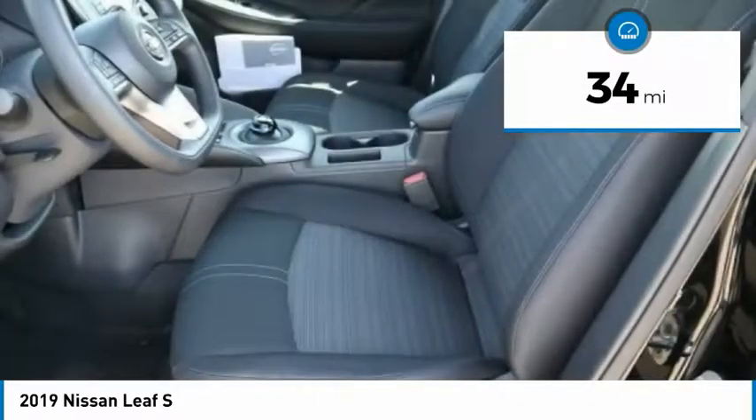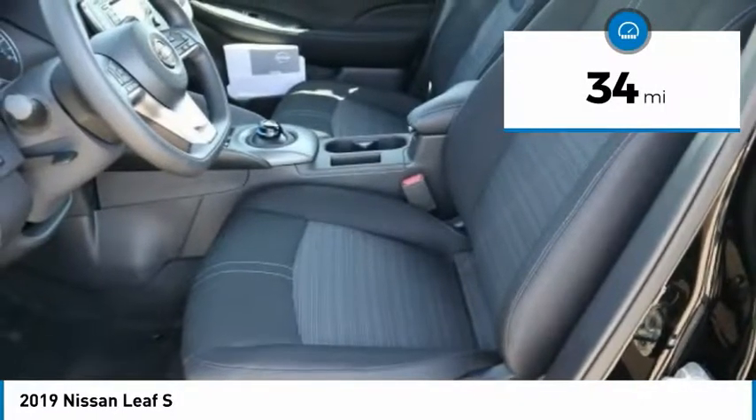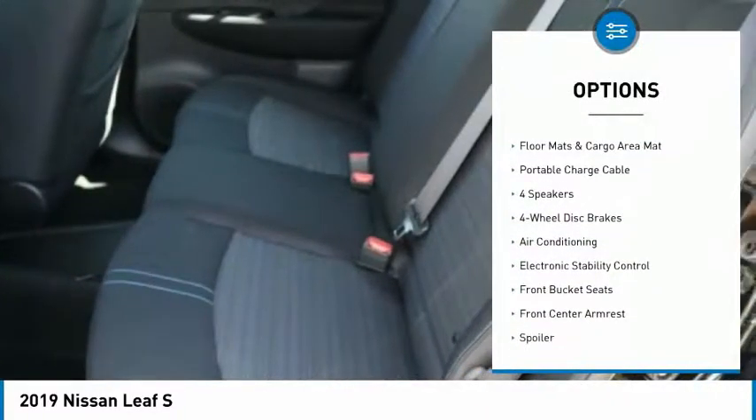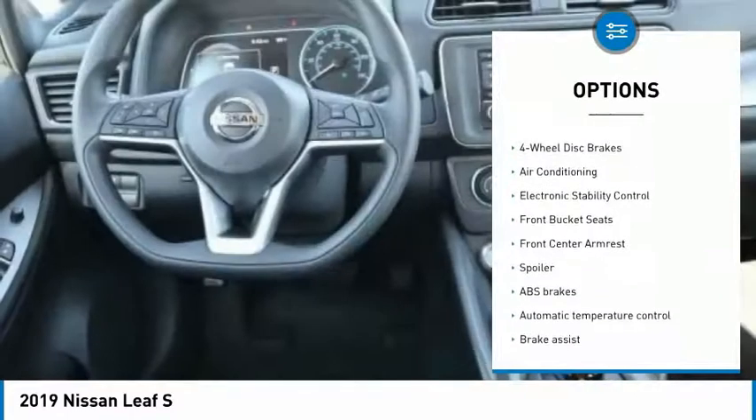This vehicle has less than 100 miles. Here are some of this vehicle's great options: traction control, dual airbags, air conditioning, power steering, four-wheel disc brakes, and trip computer.